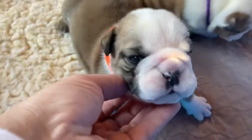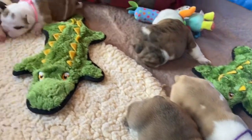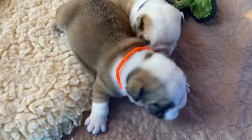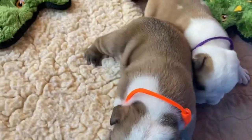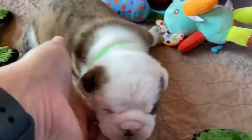Their eyes are open. We've put the really bright neon collars on the boys. So this would be Orange Boy. We've kind of switched things up today. This is the Green Boy.